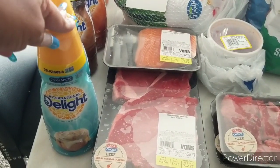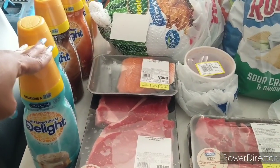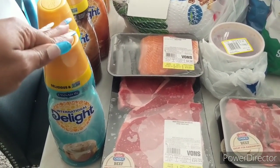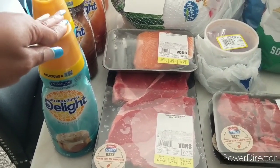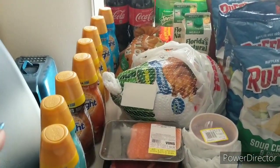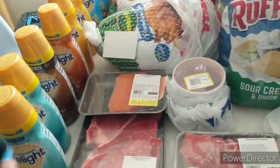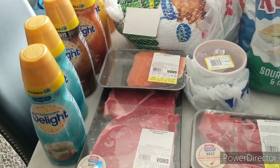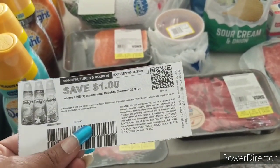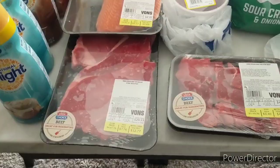I found a deal on International Delight coffee creamer. With an in-ad or digital Just for You coupon, these are $2.49. I used a $1 off one manufactured coupon from InternationalDelight.com — you must sign up. I have eight of them here using multiple emails and devices to print. That makes each one just $1.49.